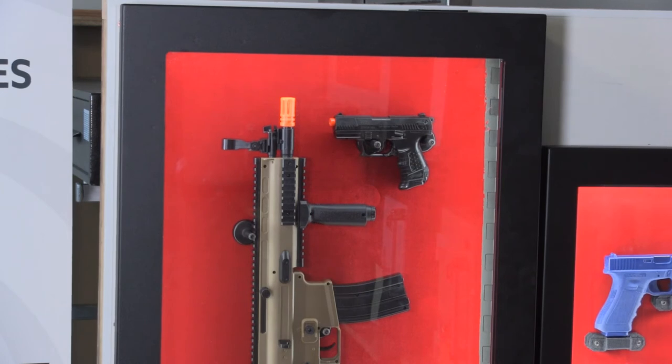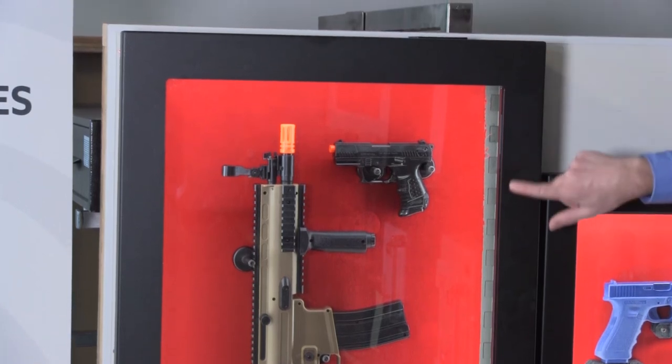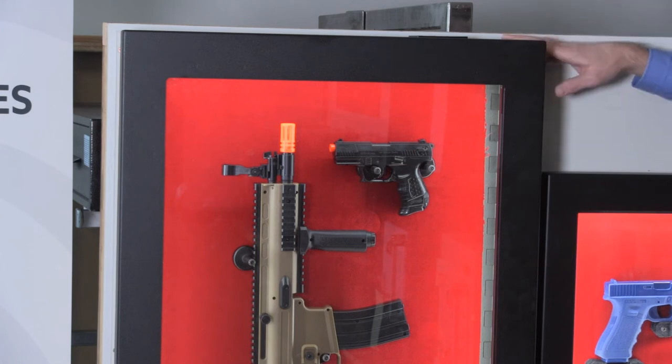Looking at this rifle and shotgun display safe, you might be wondering if it's secure. It uses 12-gauge steel all the way around the front, plus a half-inch thick bulletproof ballistic glass, and the rest of the case is made of 14-gauge steel. This is actually thicker steel than even some gun safes on the market.